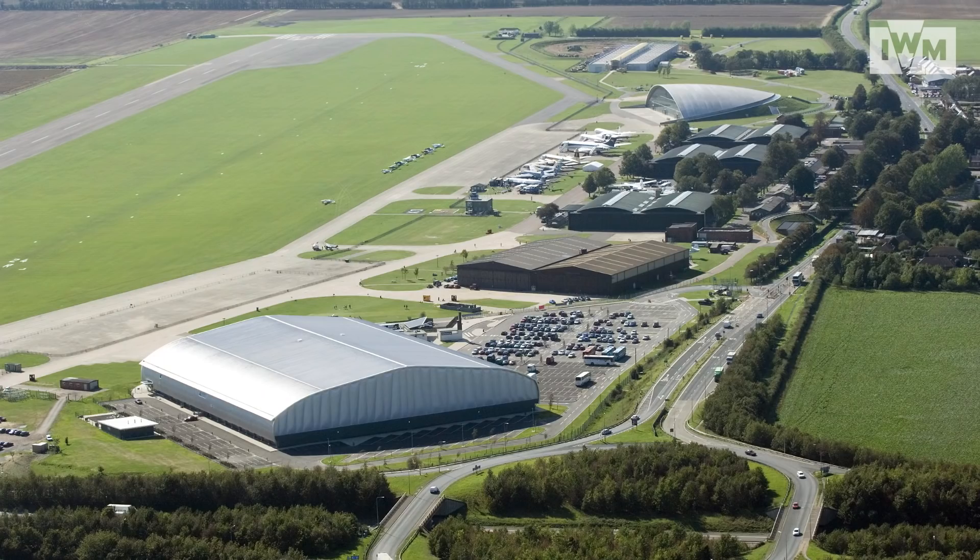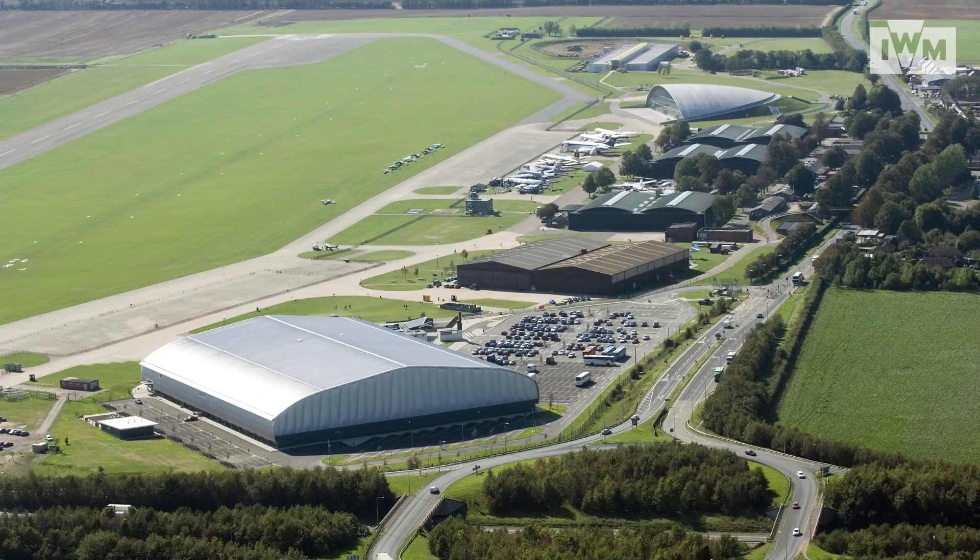My name's Craig and I'm a curator at the Imperial War Museum at Duxford in Cambridgeshire. Before Duxford was a museum, it used to be a Royal Air Force airfield where over the years a whole load of different airplanes have been based and many interesting things have happened.